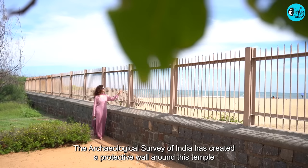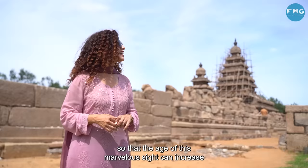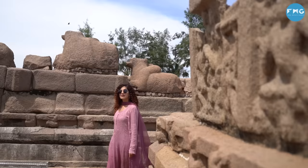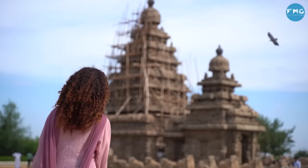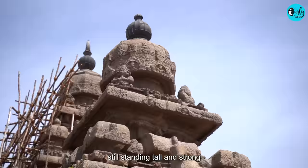The Archaeological Survey of India has built a protective wall around this temple so that this marvellous site can be preserved and kept safe. Look at this temple — more than a thousand years old, still standing tall and strong.